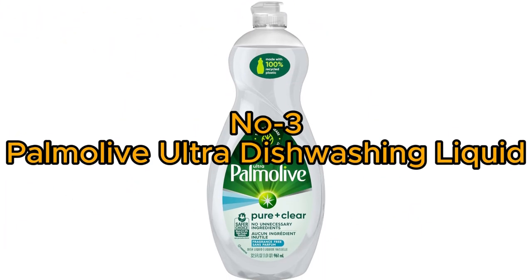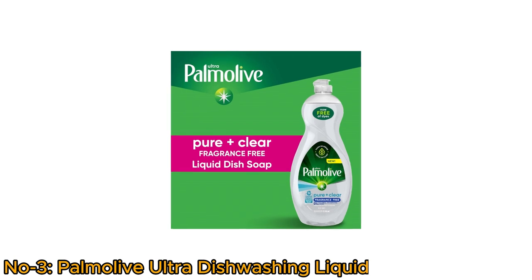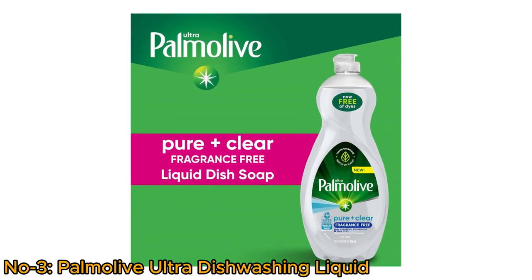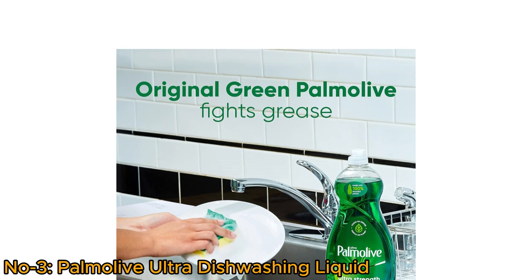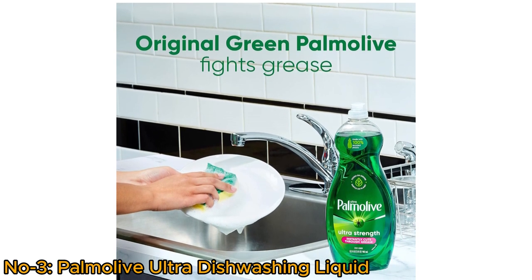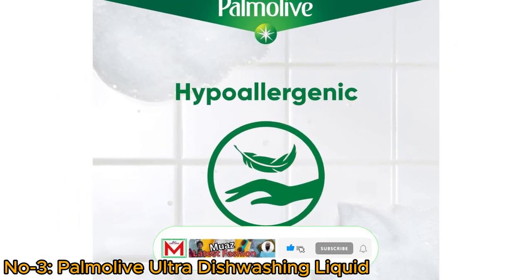Number 3: Palmolive Ultra Dishwashing Liquid. Palmolive Ultra Dishwashing Liquid Dish Soap, pure clear fragrance-free, offers a powerful yet eco-friendly solution for cleaning dishes. Tough on grease yet gentle on the planet, it's formulated with 100% biodegradable cleaning agents and free of phosphates and parabens. Hypoallergenic and concentrated, it's gentle on skin while effectively cleaning dishes.